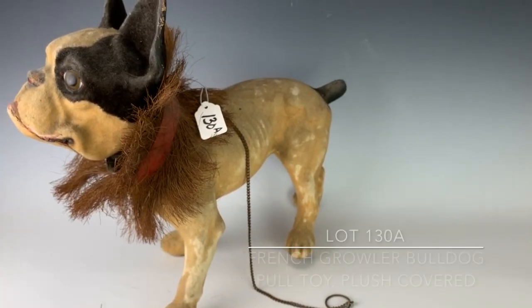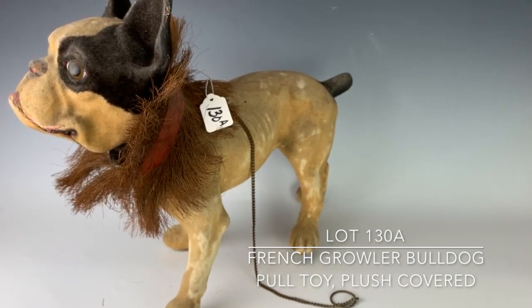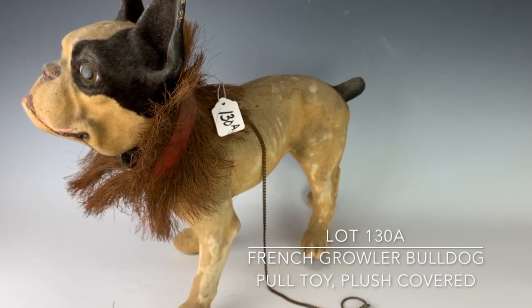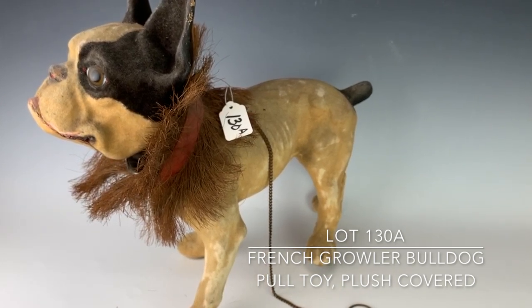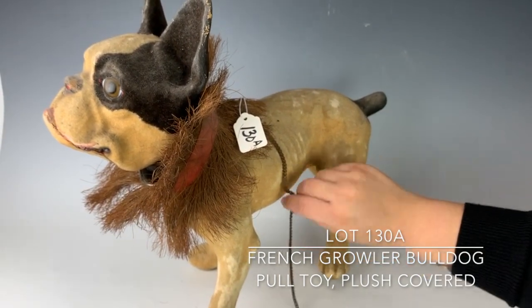130A is this French bulldog toy made of a composition material with glass eyes. It probably dates around the late 19th century, most likely made in France. And when you pull on the chain, it makes a growling noise. We'll demonstrate that for you.